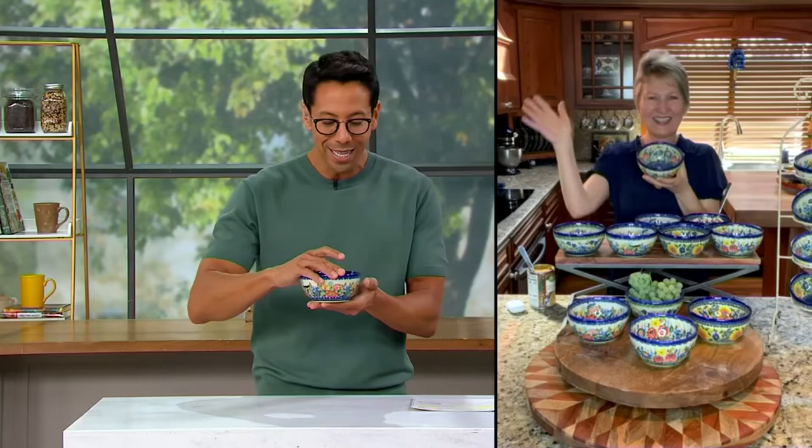Then they package it and send it to us here at QVC, and it is so special. It's not just special because it's handmade and beautifully painted — it's special because it's actually durable and practical. You can do so many different things with this. Lydia is just a very, very special person. Please welcome in Lydia right now.